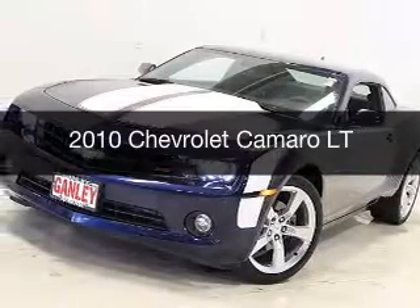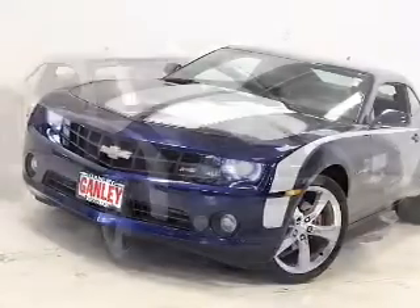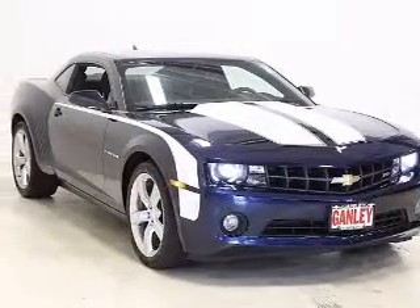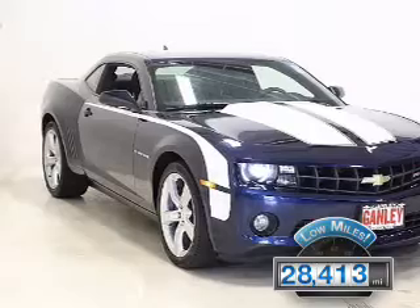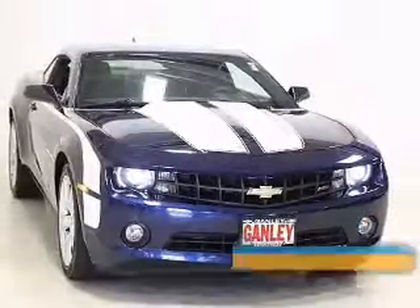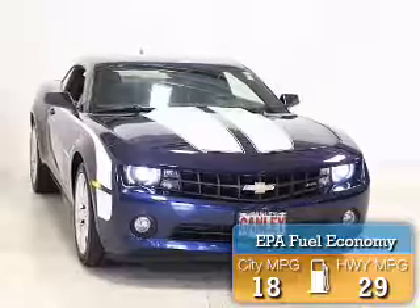This is a used 2010 Chevrolet Camaro. It's powered by a rear-wheel drive engine and an automatic transmission. With fewer than 30,000 miles, this vehicle has a long road ahead. Great fuel efficiency saves you money by requiring fewer trips to the gas station.